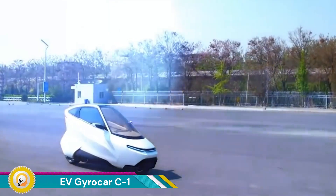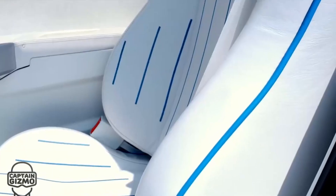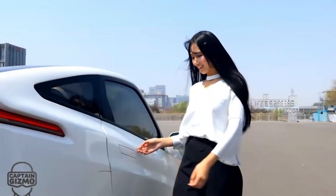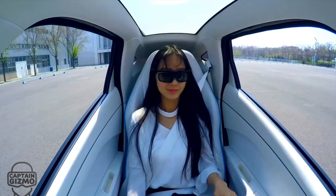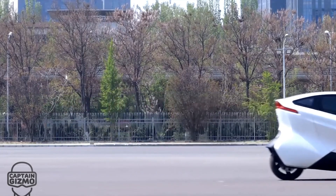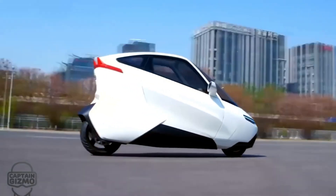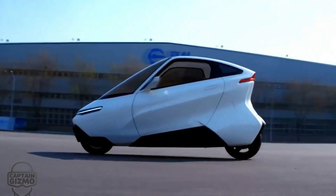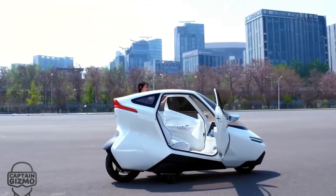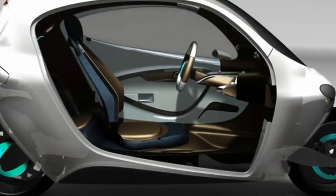The EV Gyrocar C1 is a revolutionary electric vehicle developed by Lit Motors, known for its innovative design that combines the compactness of a motorcycle with the stability and safety features of a car. This two-wheeled, fully enclosed vehicle is engineered with advanced gyroscopic technology that allows it to stay upright even in the event of a collision, making it one of the most intriguing developments in the electric vehicle market.